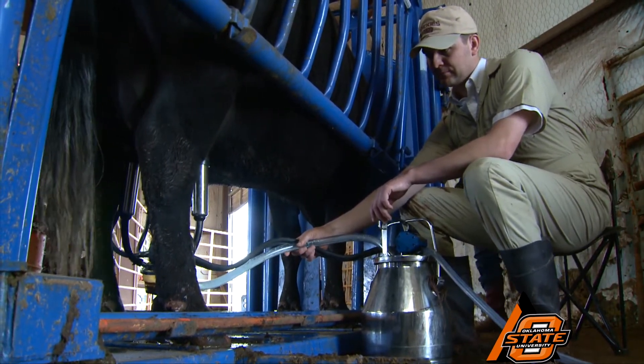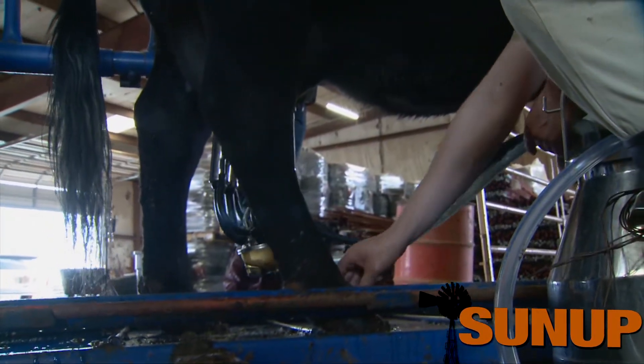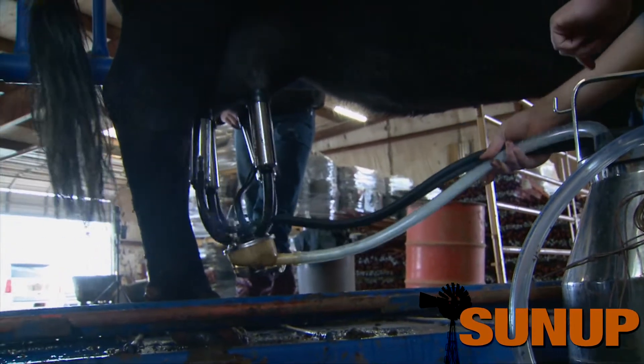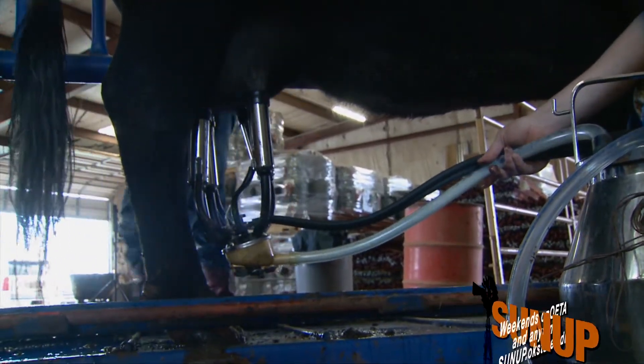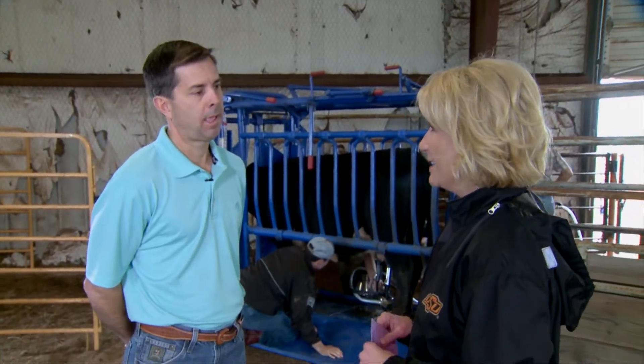And in the dry lot, because we can control the amount of energy they get, we're going to see if changes in energy availability improve their efficiency of milk production. So we hear a lot about efficiency — that's the reason you want to study this in the first place?